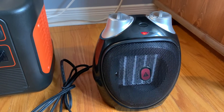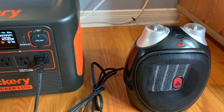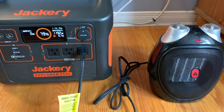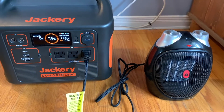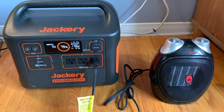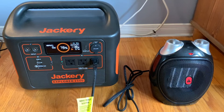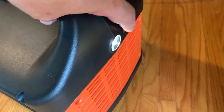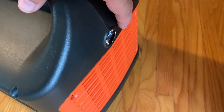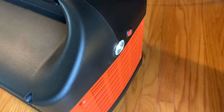What really impressed me about the Explorer 1500 is that most battery power stations can't handle extreme high-draw appliances. With this one, I was able to run a portable heater, which, as you can see, is drawing 1200 watts. It's not going to heat my house, but in a power outage and extreme cold, this would help keep people warm in a small room. And if you're camping, this means the Explorer 1500 can run blenders, coffee makers, toasters, and even a microwave oven — anything up to 1800 watts.